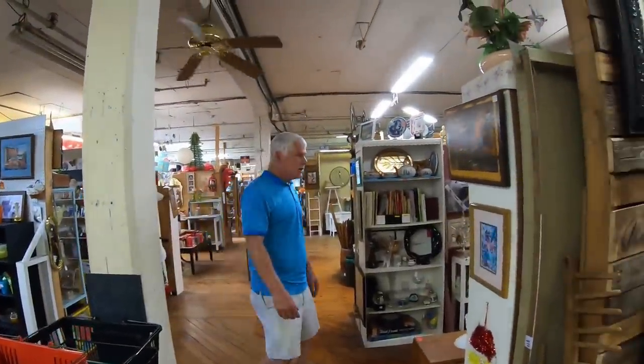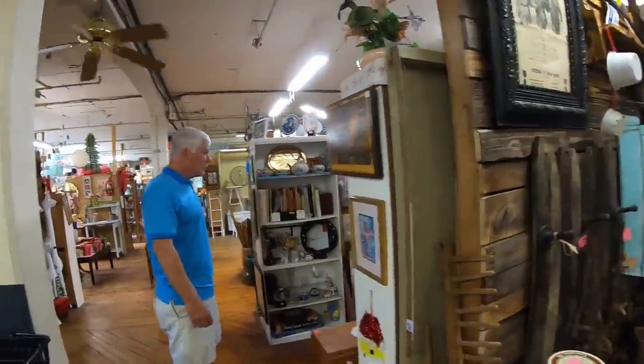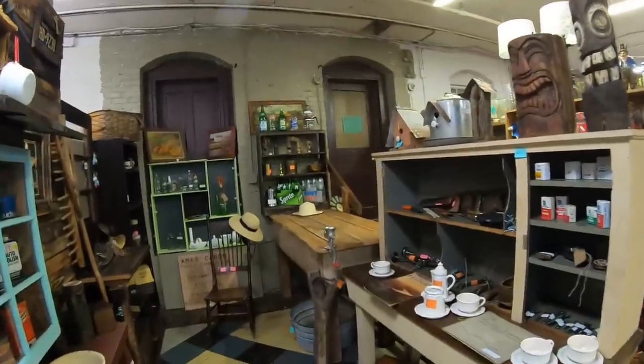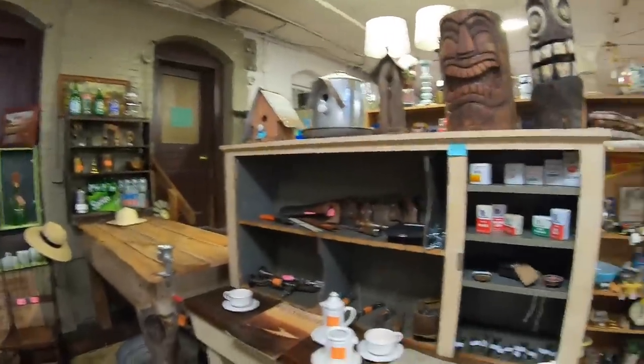We're just talking about the difference between having to ship things and having a booth, working out all the booth stuff.